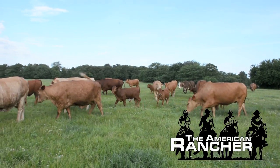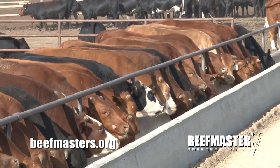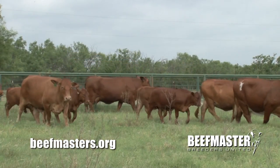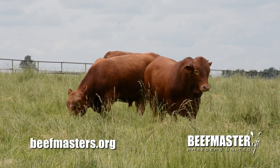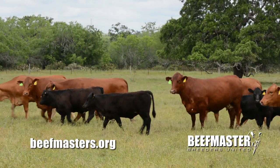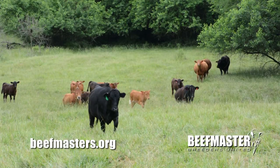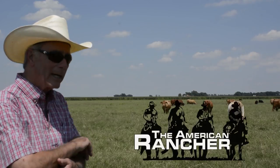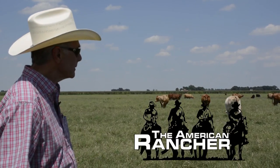Beefmasters have been long regarded as a versatile maternal breed, but a recent USDA feed efficiency study points out that beefmasters bring significant value drivers to the cattle feeder as well. Beefmaster cattle are the key to an efficient cattle operation as it relates to maternal, growth, and carcass traits. Today we'll review the results of the USDA feed efficiency test and hear from cattlemen that appreciate beefmasters for their efficiency, maternal traits, and proven heterosis.